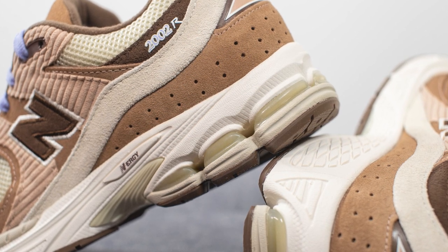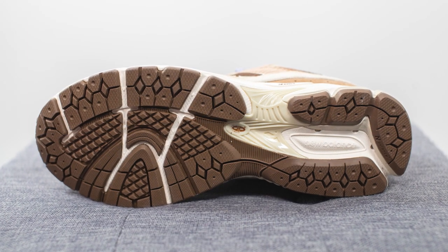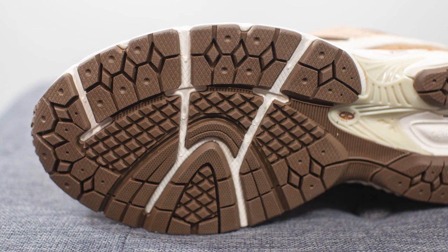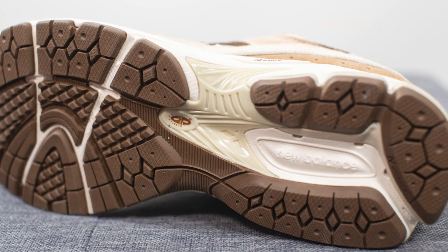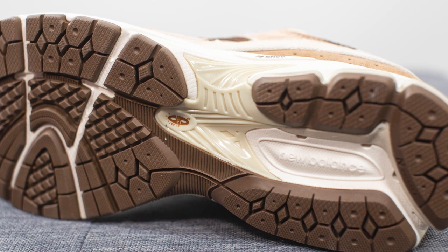This helps with impact protection and shock absorption. Flipping the shoe over to the bottom, here we have your outsole, which is constructed out of this brown colored rubber. We have flex grooves on the forefoot to give you added flexibility, and underneath in the middle, we have what New Balance calls stability web technology, which is essentially a TPU shank plate that helps with torsional rigidity and midfoot support.